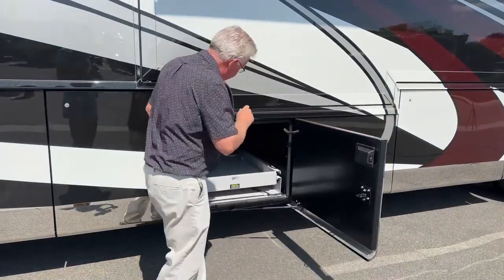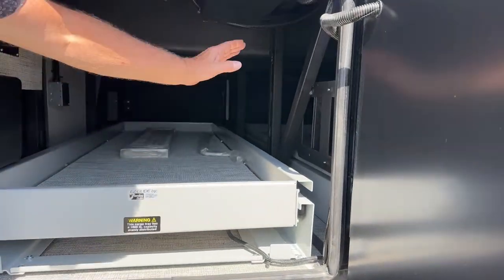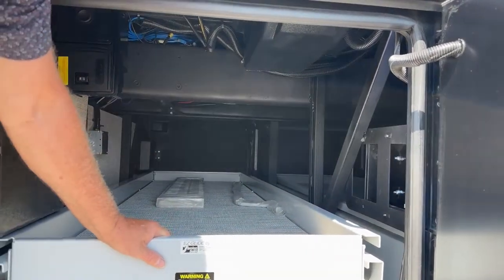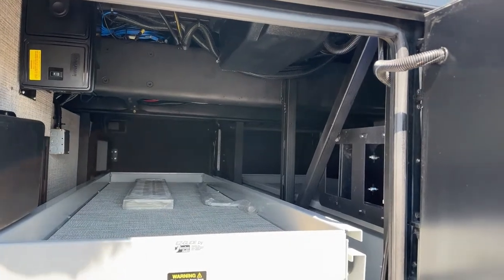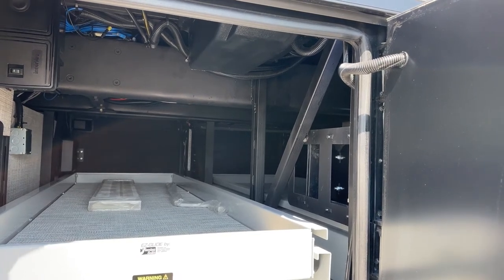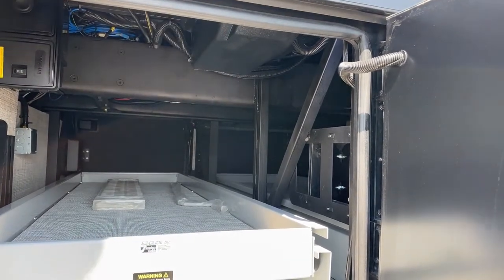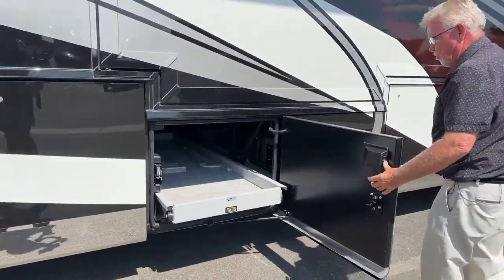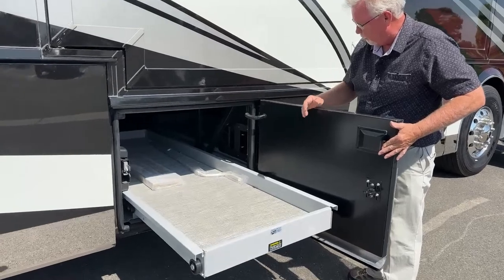Here in the star foundation you can see these diagonal members — Newmar actually welds on this superstructure to the chassis to give it a more robust, stronger platform. When you're putting in all the heavy tile, residential refrigerators, and appliances, it's important that you don't get any twisting that would crack your tiles or pop your grout. That's what the star foundation helps with. There's also a full 91-inch slide-out tray on this side, and you can see there are a few extra tiles stored in there.